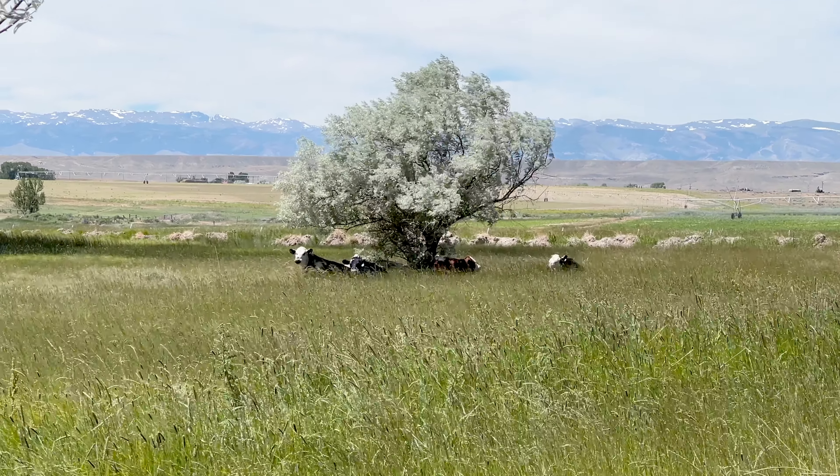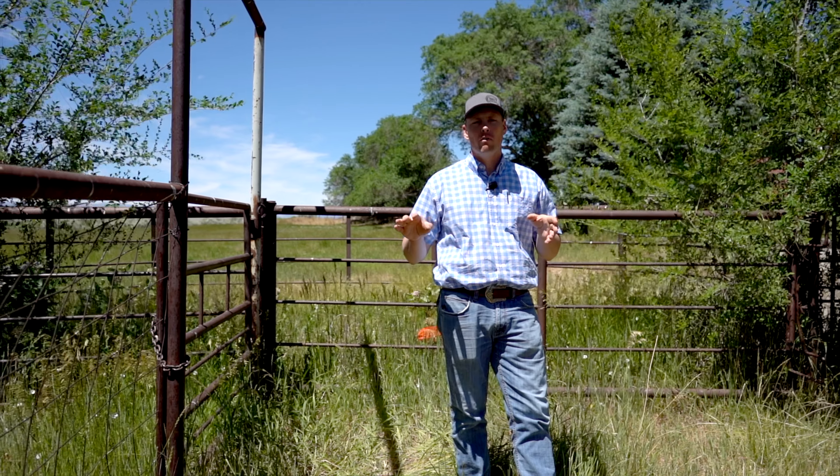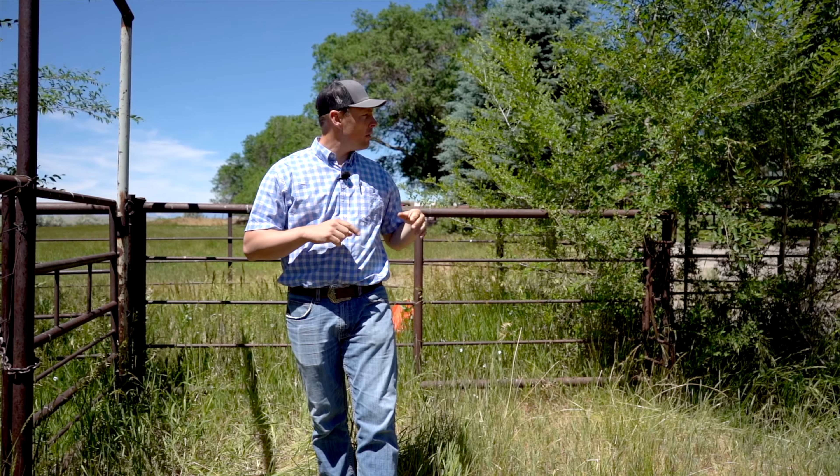You have some nice mature trees for your animals to get out of the heat. We have a really nice set of working pens for cattle for a small place, and we have water and power over here for winter.